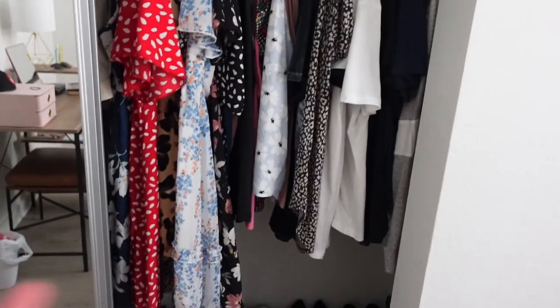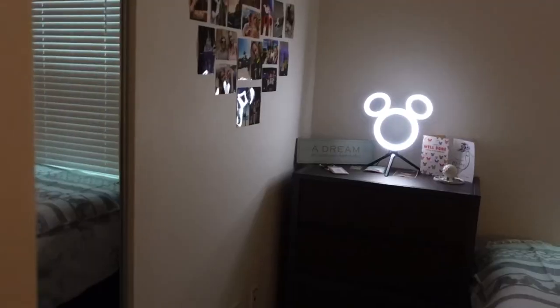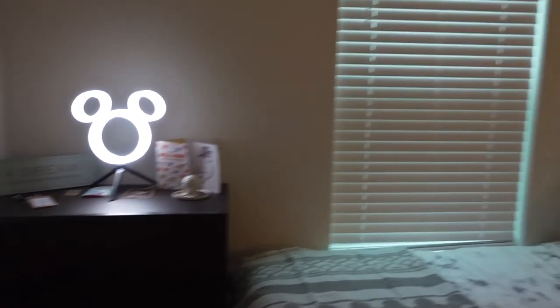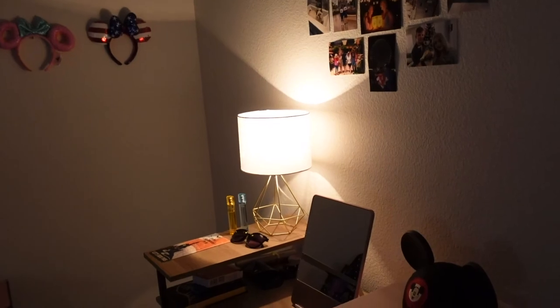For my wardrobe, I have all my clothes here, and I did purchase a shoe rack. I have a laundry basket in there too — and I still have tons of room left! I also have a little steamer in case you need it. And here's what it looks like with all the lights on at night: I have my little twinkle lights and the lamp — it's really nice.